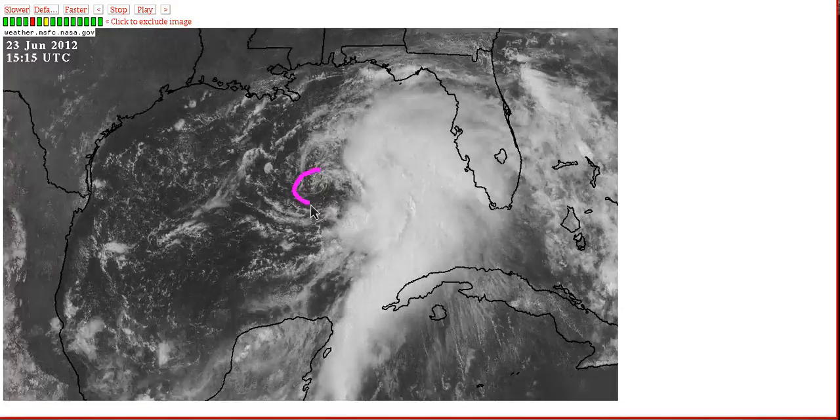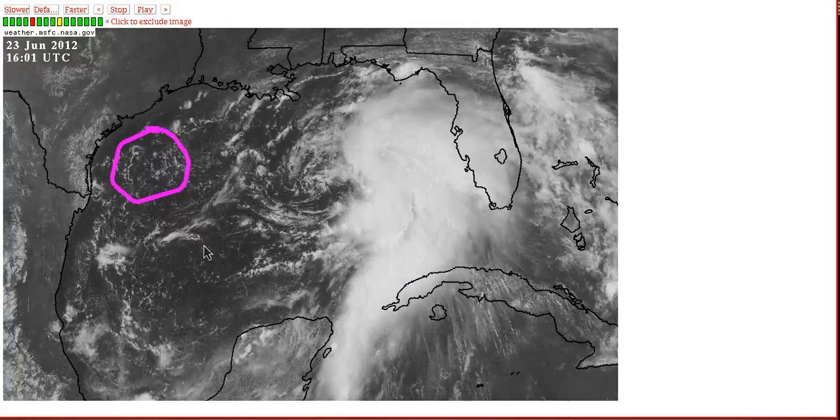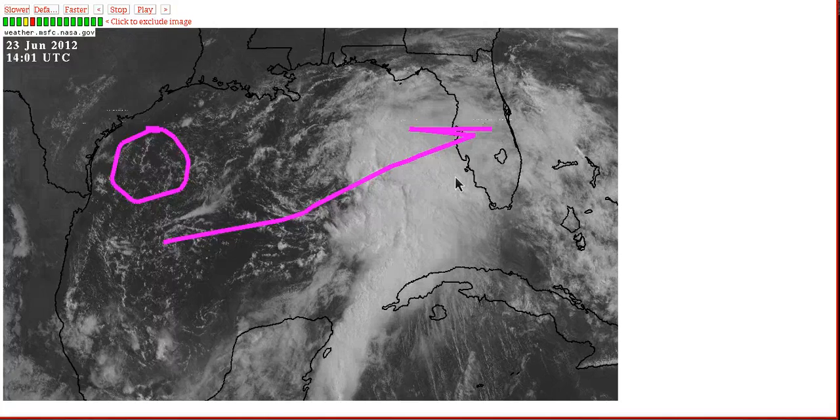Here's the close-up view. You can see a well-defined vortex now, still sheared off to the west of the convection — that's all off to the east here due to wind shear from this upper low in the northwest Gulf, imparting westerly winds aloft and pushing these thunderstorms off to the east of the center.